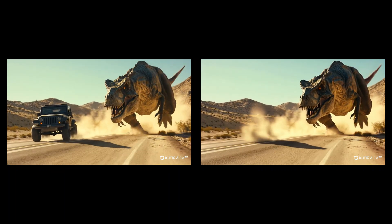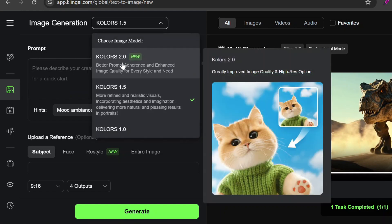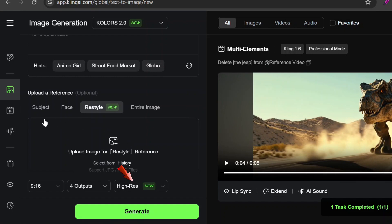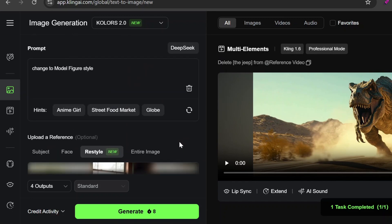Next, let's check out the new image generator model. You can now select the 2.0 model from the drop-down menu. There's also a new restyle feature in the upload reference section, which lets you apply a different style to an existing image. In addition, there's a new high-resolution option that doesn't cost extra credits, though it's not available if you're using the restyle feature. I'm going to select an image from my history and try out the anime figure style — selecting a style automatically adds a prompt to the prompt box. The result looks pretty cool and definitely has that anime vibe, but it changed more than just the style; for instance, the windows look completely different from the original.